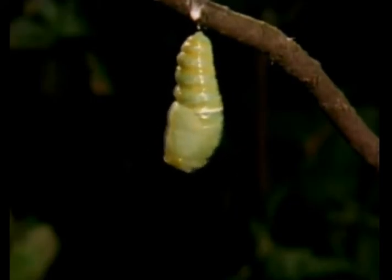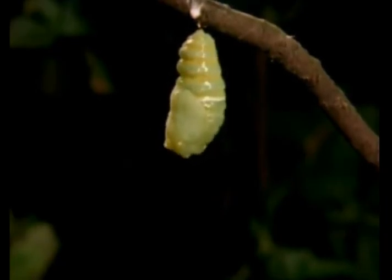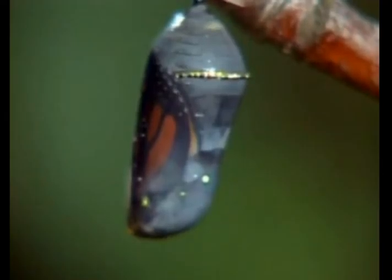The butterfly is now in the pupa stage. Inside the chrysalis, the monarch caterpillar turns into a butterfly. The monarch pupa does not eat. It hangs from a leaf while its wings, flight muscles, and other adult organs develop. Toward the end of the pupa stage, the wings gain their color. If you look carefully, you can see them through the chrysalis. Like the caterpillar stage, the pupa stage also lasts for two weeks.